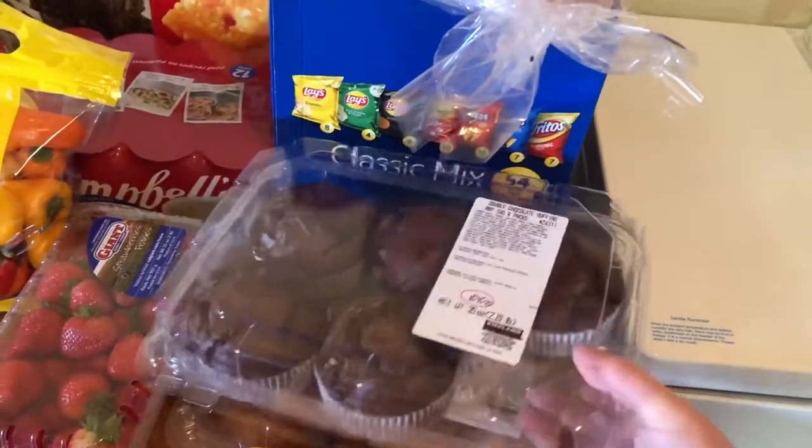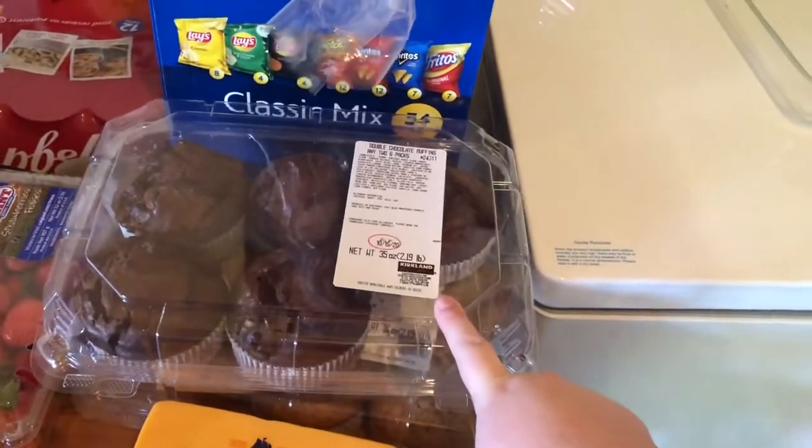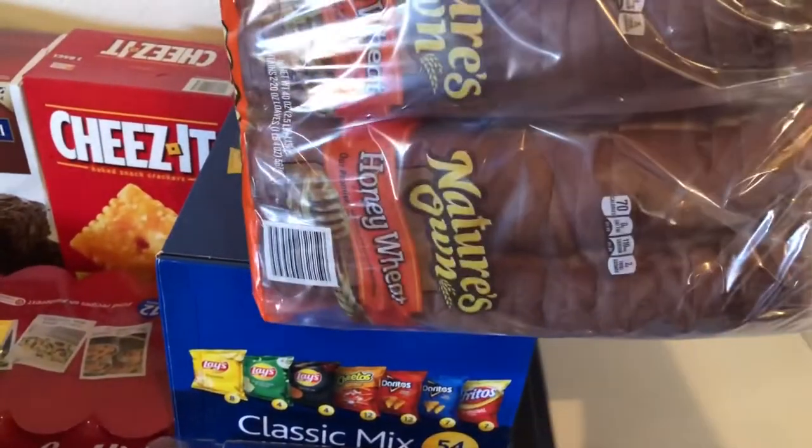And then we got some muffins — we got chocolate and poppy seed. You can see my kids already got into them. We got some bread; we just get the honey wheat bread.